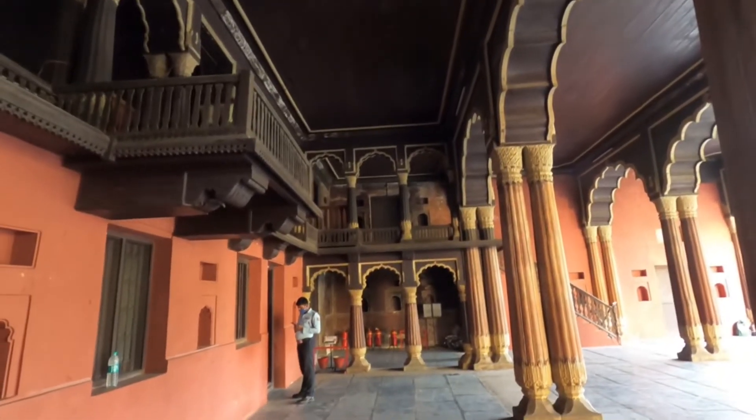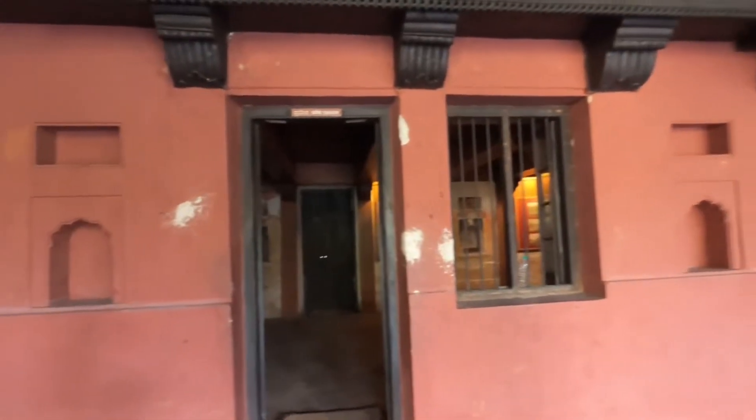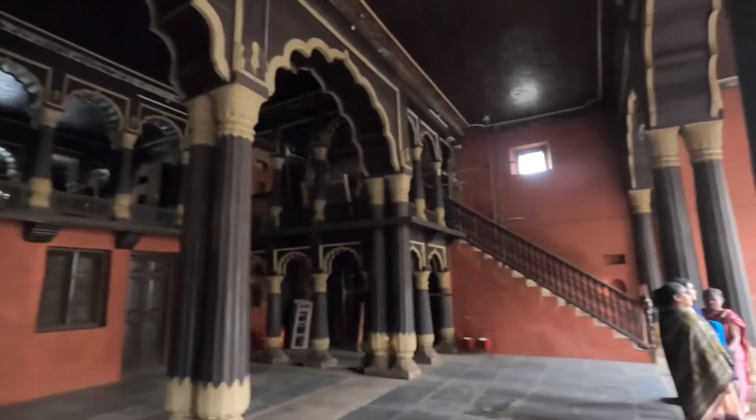The rooms on the ground floor have been converted into a small historical center exhibiting different accomplishments of Tipu Sultan, but video recording is not allowed inside.